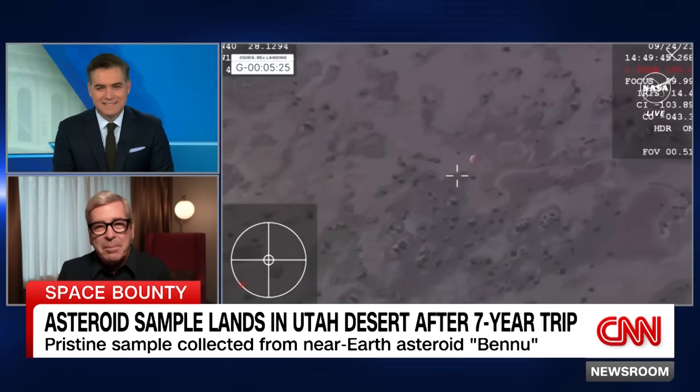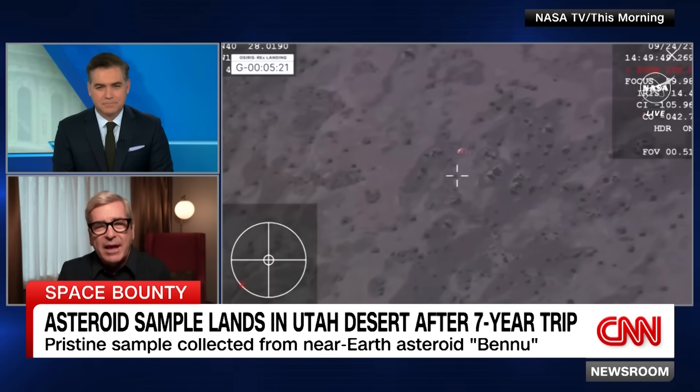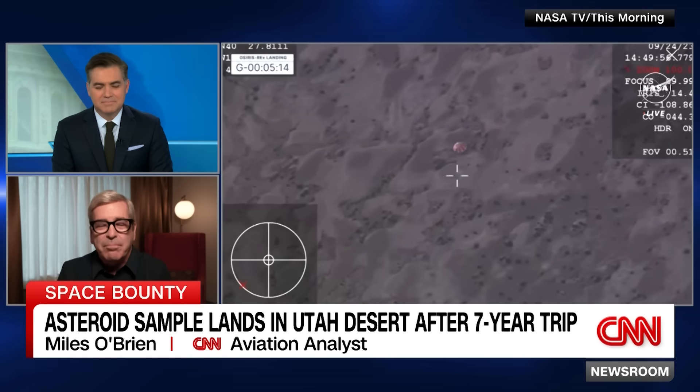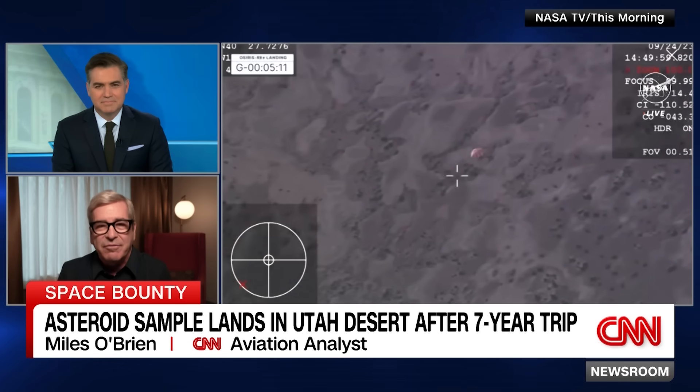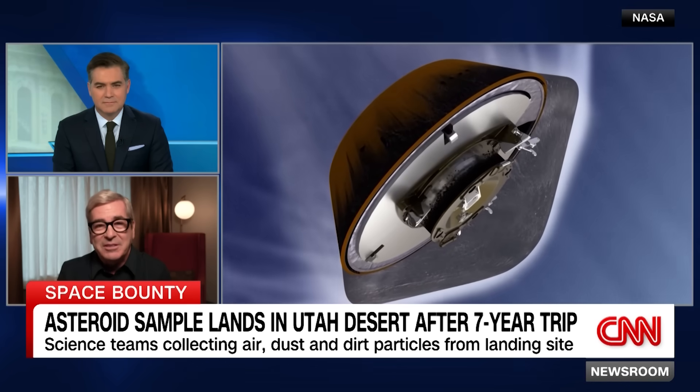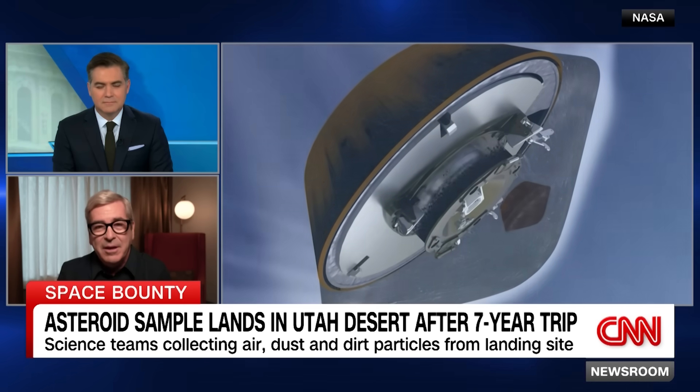What kind of information do we think we're going to get from the space rock? It's nothing less than perhaps unlocking the key to how life got started on this planet. You can imagine this planet about four billion years ago not being such a cushy place for life — mostly magma. But as it cooled off, a lot of scientists believe that it was bombarded by asteroids that brought perhaps the building blocks of life: amino acids, carbon, and some of the ingredients that make it all possible. What's interesting about asteroids is that here on Earth we've gone through all kinds of tectonic and geologic activity in the meantime, sort of covering up all the evidence.